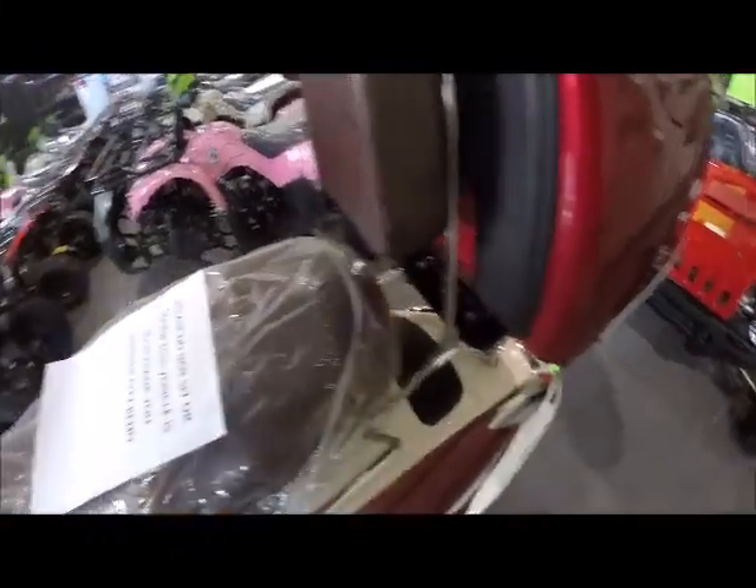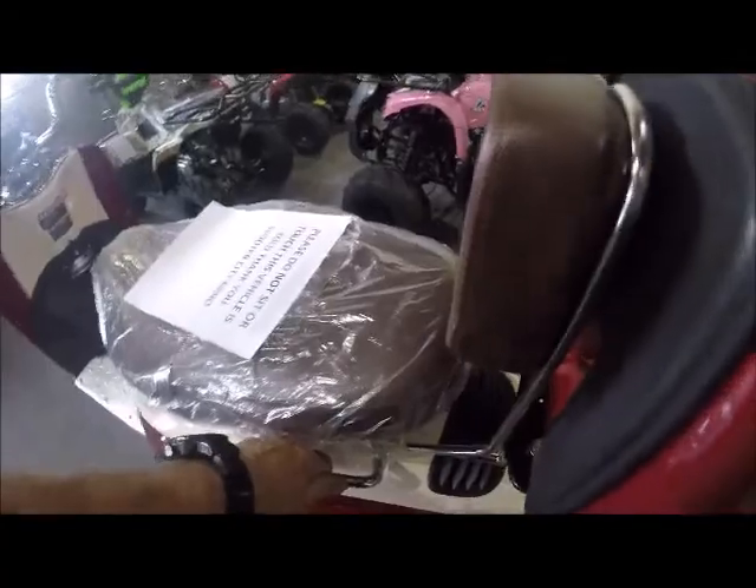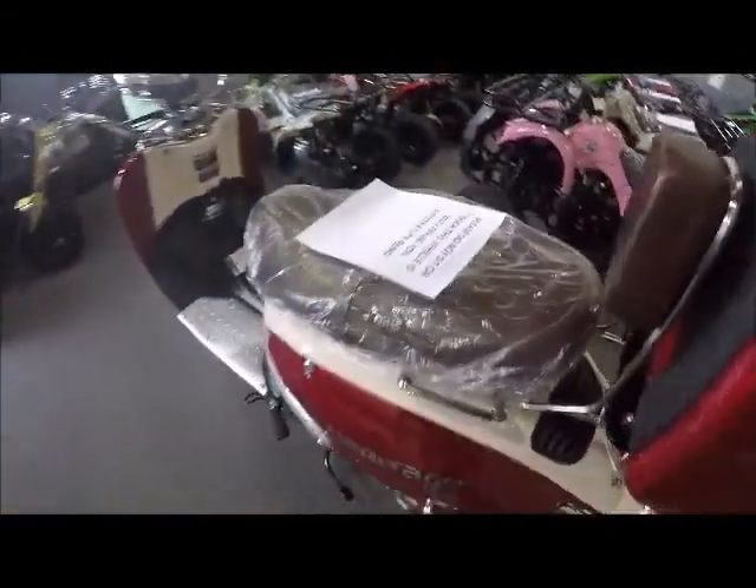It has a hook as well for a bag. Again, storage under the seat — plenty of storage under there. And it has the rear handlebars for the rear rider.